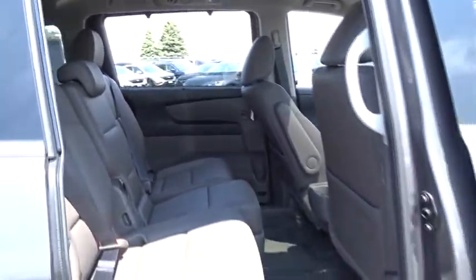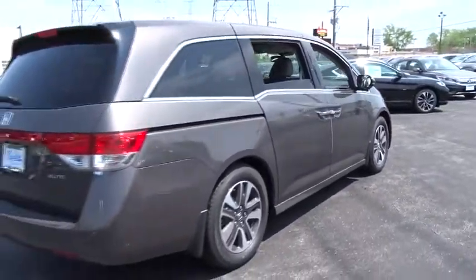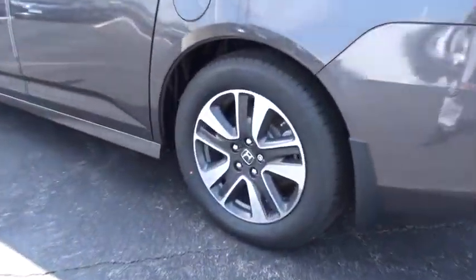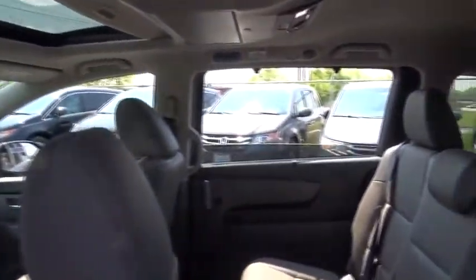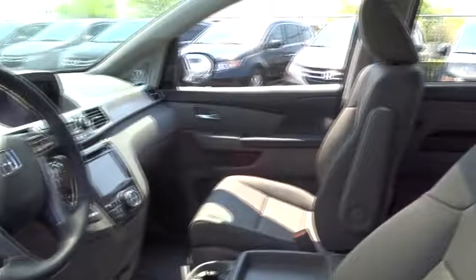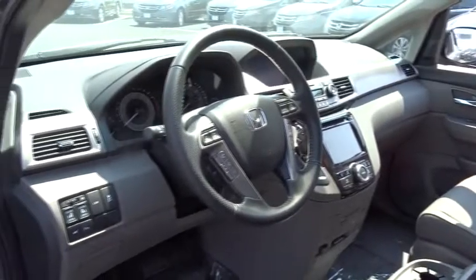Drive away with a great deal on this vehicle. Call or stop in today. Thank you for joining us.